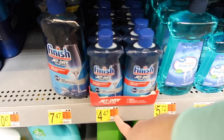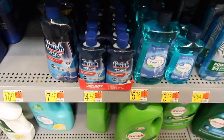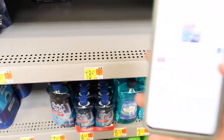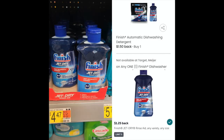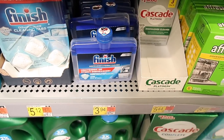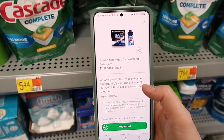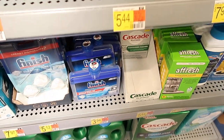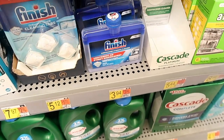Here we have the Finish for $4.47. Again, you can use the $1.50 printable coupon or the $1.50 digital coupon, ending up paying $4.47 or $2.97. There is a $1.25 rebate with Ibotta, making your final price $1.72. And here is the Finish Cleaner for $3.94 — using the coupon plus the $1.25 Ibotta rebate, your final price is just $1.19.